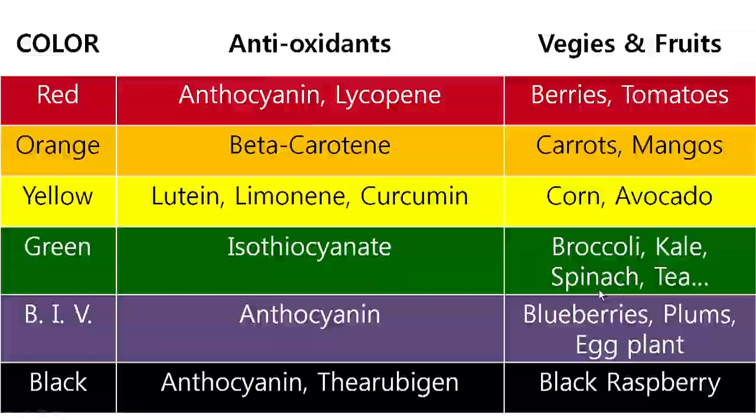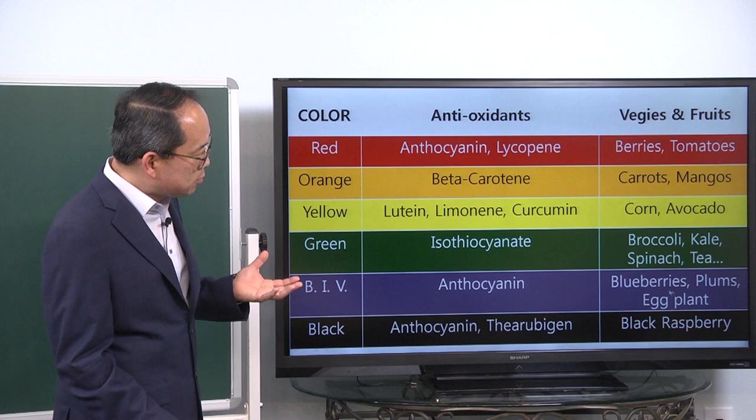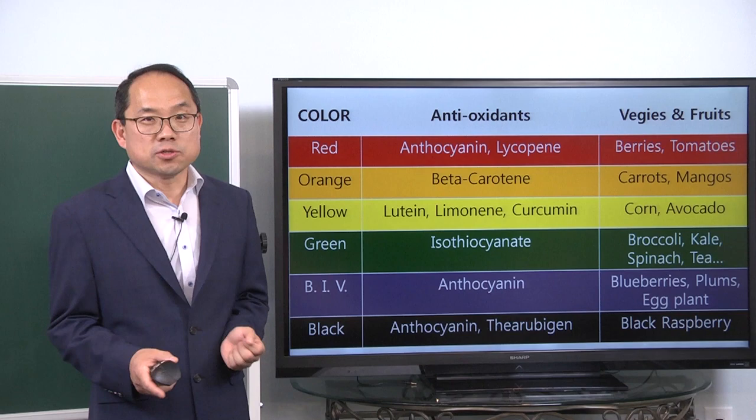Blue, indigo, and violet actually contain anthocyanin, which is found in blueberries, plums, and eggplant. Black also reflects anthocyanin and theabrubigen as its antioxidants — black raspberry is one example, and black beans also contain anthocyanin or theabrubigen because of their dark color.